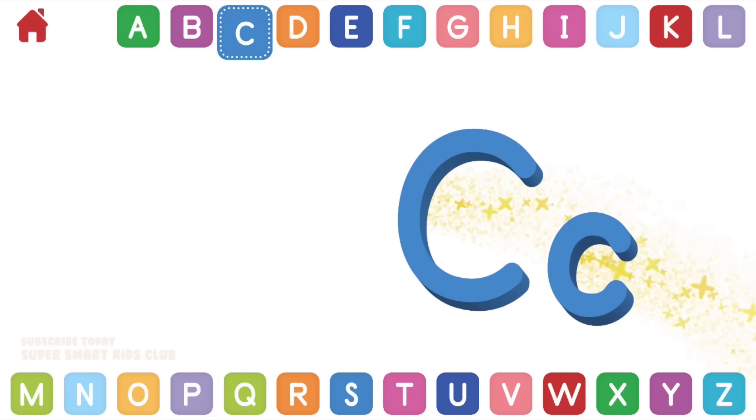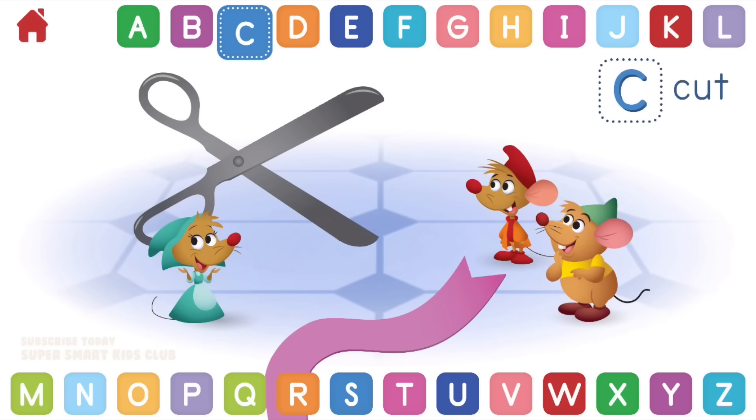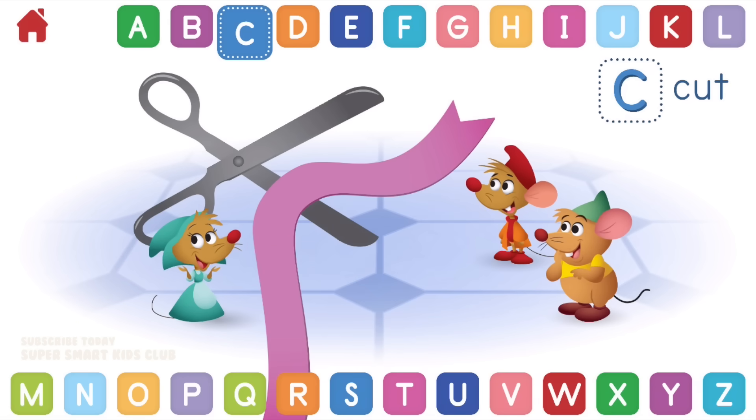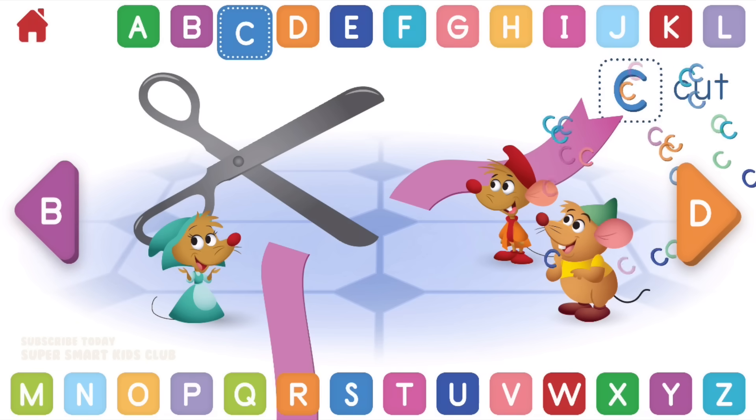Let's learn about the letter C. C makes the sounds K and S. Can you help the mice cut the ribbon? Congratulations, quality cutting! C, cut.